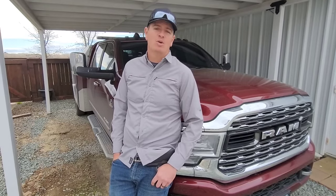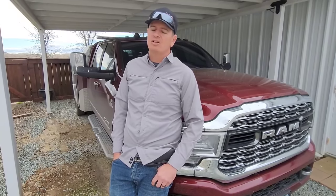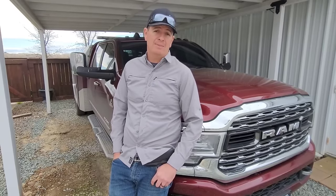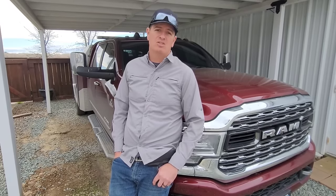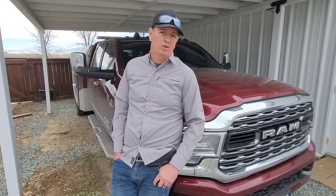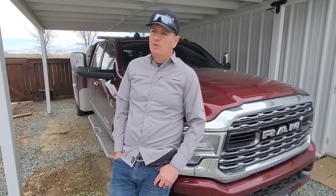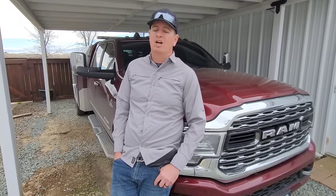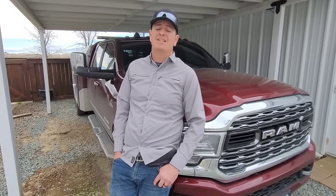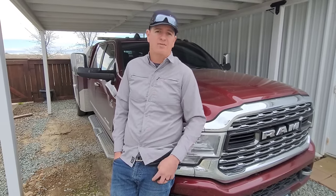I'm Bobby J, welcome back to the channel. Today we're talking about the 2025 RAM Heavy Duty. Over the last year or two, many of you have been complaining about old cabs and outdated, inferior six-speed transmissions. There have been rumors floating around about Allisons going into RAMs, the ZF, and it's looking like these are less rumors and more fact.